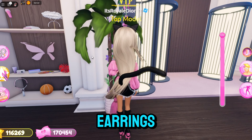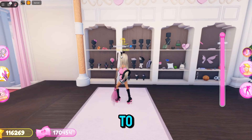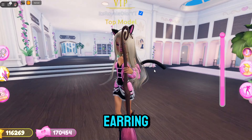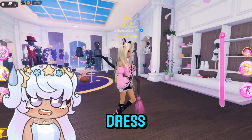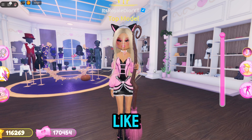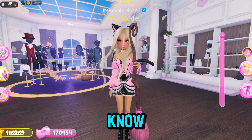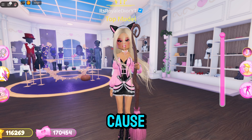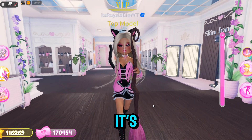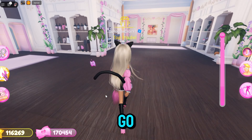Now for the hoop earrings — they are nowhere to be found. If you go over to a wall and click on it, that's how you used to get them, but they are sadly not in Dress to Impress anymore. Hopefully the developer brings new hoop earrings — she probably removed the old ones to rework and improve them.